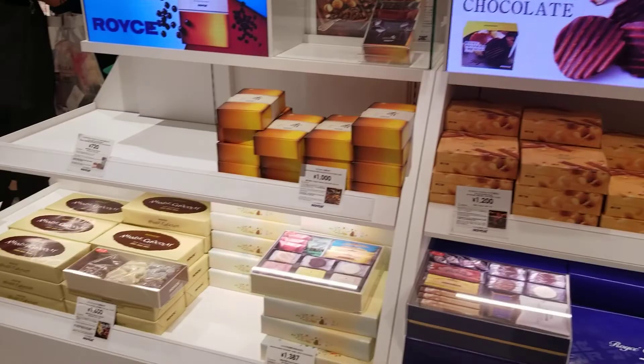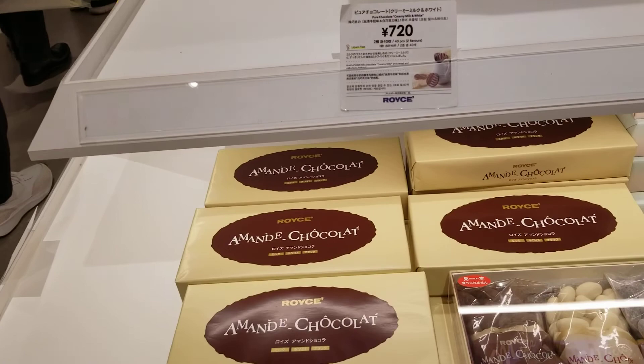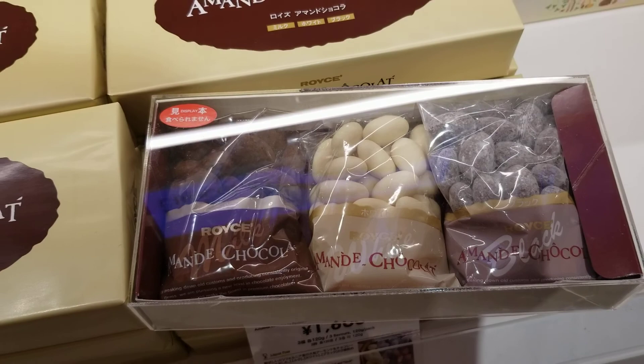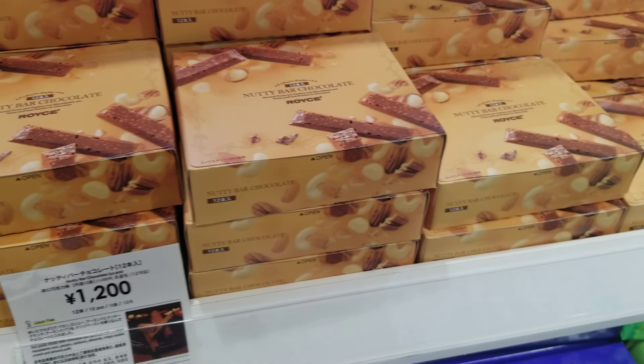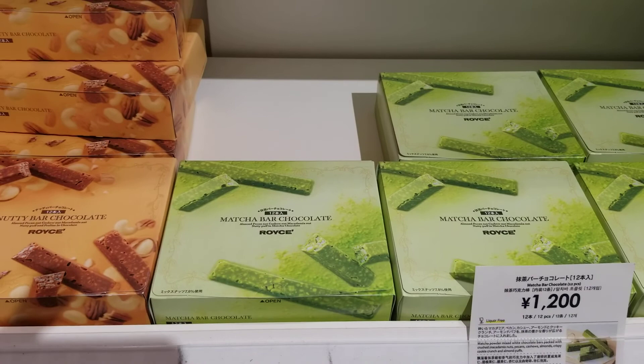Hi guys, this is in Japan, in the airport of Japan. They have a lot of goodies here. We have the almonds chocolate, reminds me of London. You have the batim cookies, the nati bar chocolate — that's in yen, guys, you see how this is.